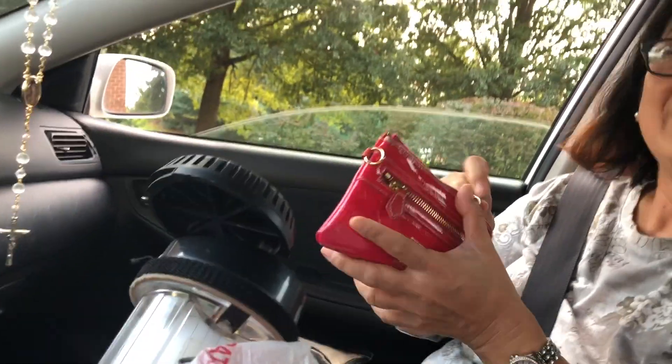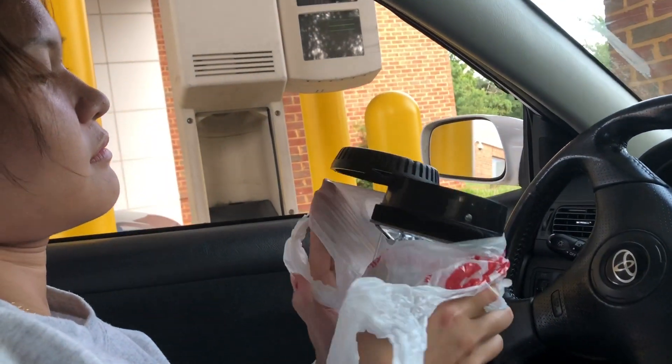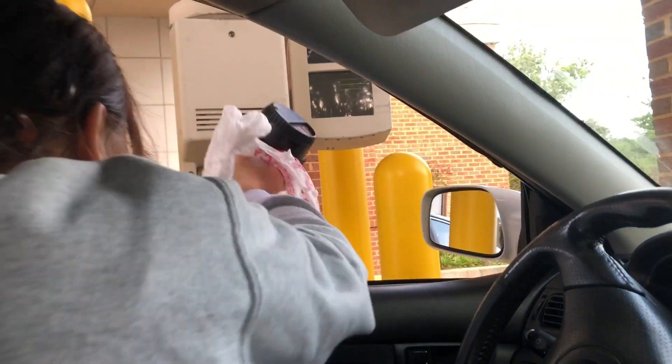They also need my ID — my driver's license. Okay, there you go. Kira will put the glass back into the tube and it will go inside the bank and they'll process the transaction.